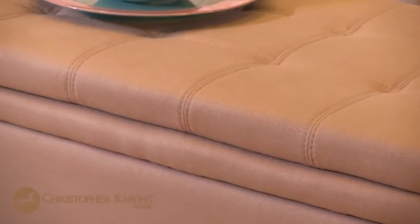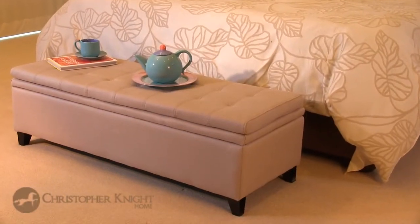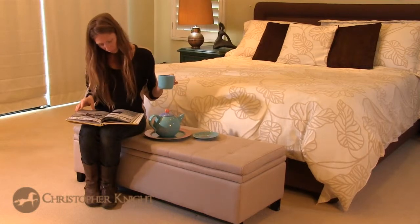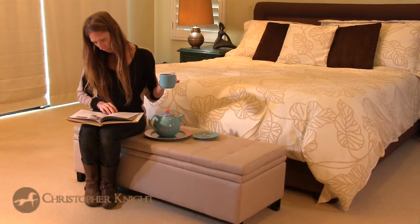Upholstered with fine natural linen, this ottoman bench offers stylish alternative seating for large gatherings. Or when hosting a small party, it's perfect for setting out hors d'oeuvres.